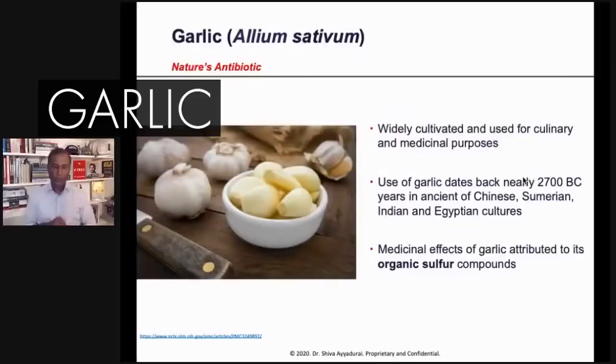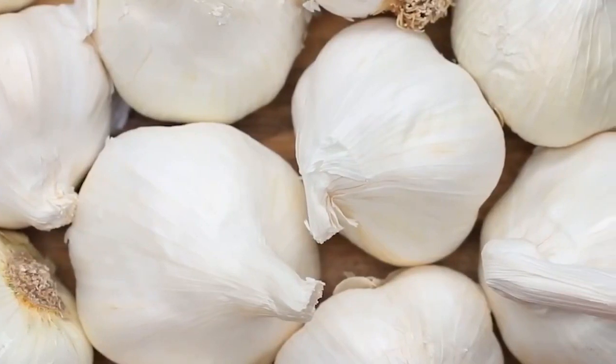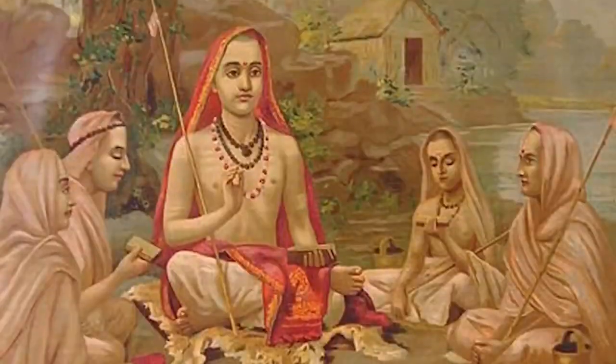Today we're going to talk about garlic. When we looked at garlic, people have been using this for thousands of years — 5,000 years. Garlic dates back to nearly 2700 BC in ancient China, Samaria, India, and Egypt.